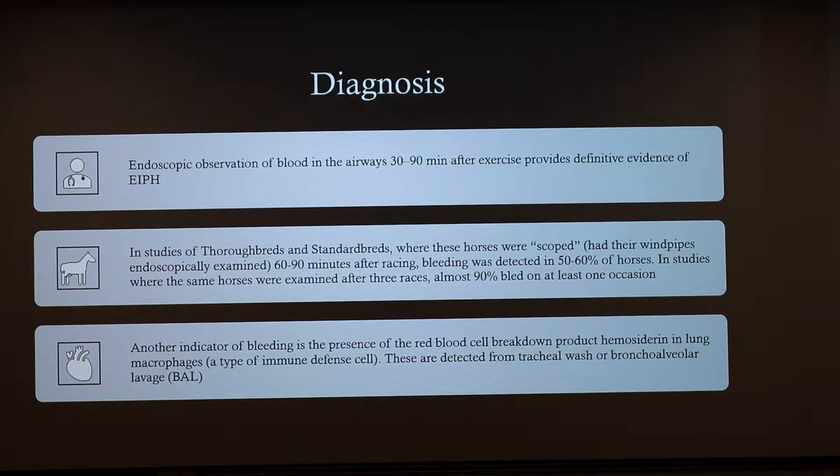How do we diagnose that a horse has this? We use an endoscope typically. After 30 to 90 minutes after strenuous exercise, they insert the endoscope to see what's going on in the lungs and whether there's any bleeding, swelling, or inflammation. Studies with thoroughbreds and standardbreds have shown that 50 to 60 percent of horses are battling this after their races, and almost 90 percent can actually bleed after undergoing three different races. Another diagnostic method is BAL — bronchoalveolar lavage — which involves collecting fluid and checking for red blood cells being broken down in the lungs.